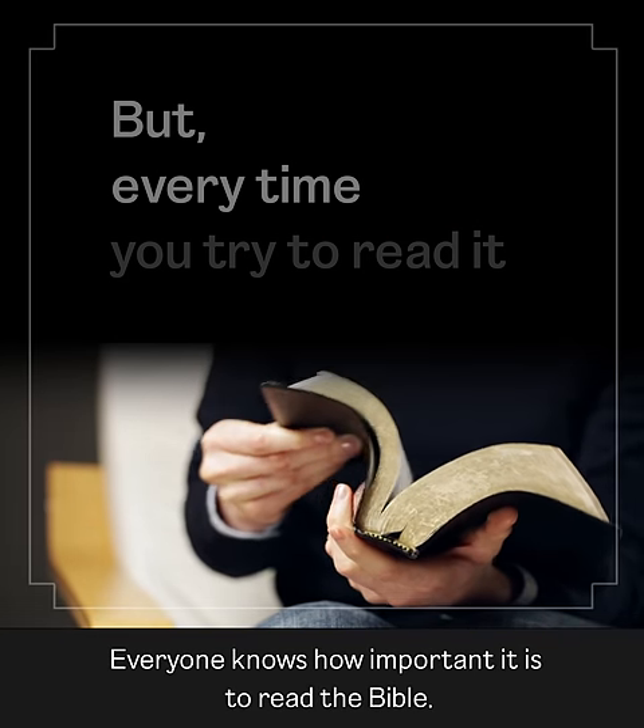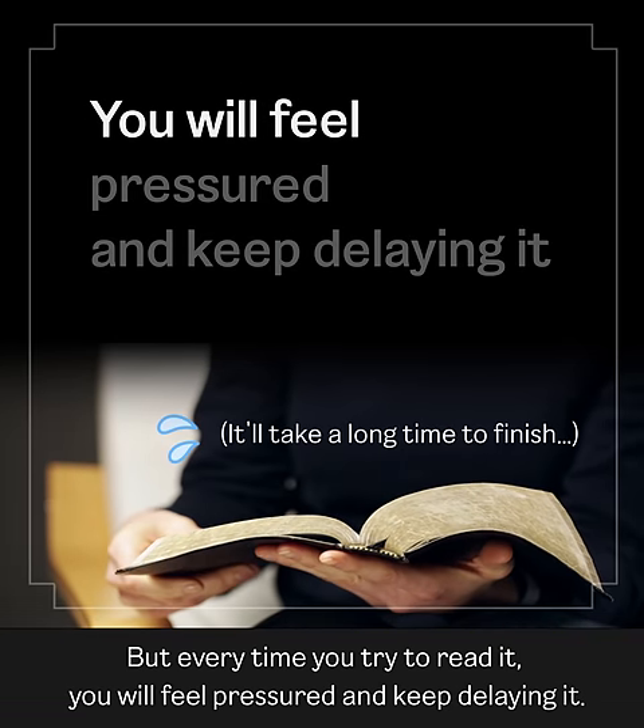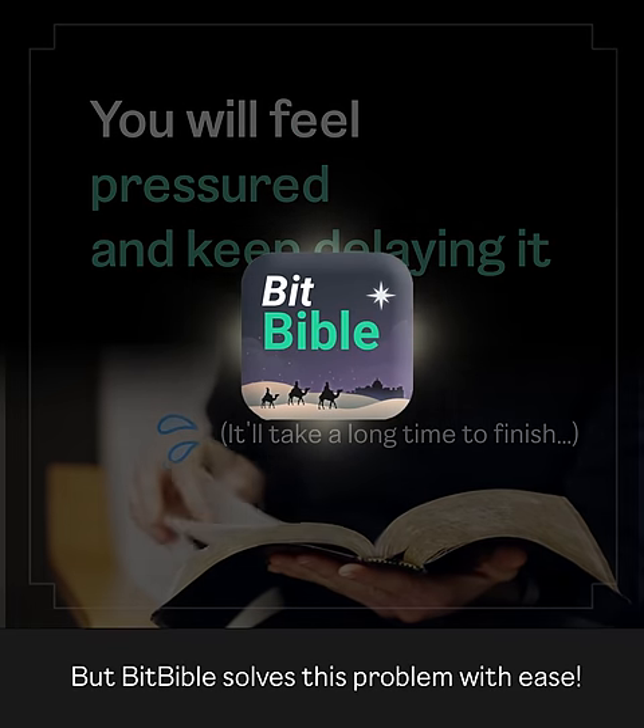Everyone knows how important it is to read the Bible, but every time you try to read it, you will feel pressured and keep delaying it. The Bitbible solves this problem with ease.